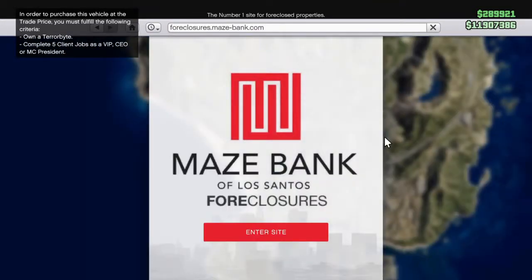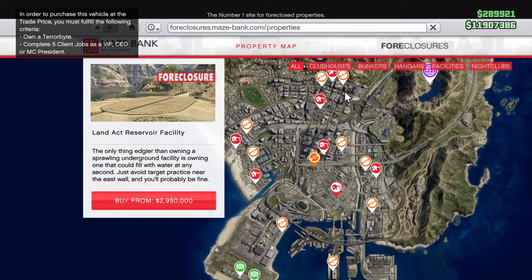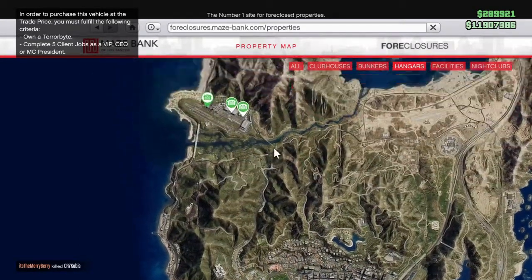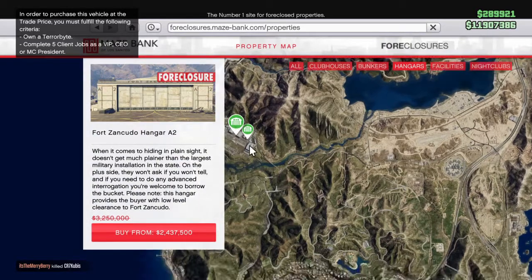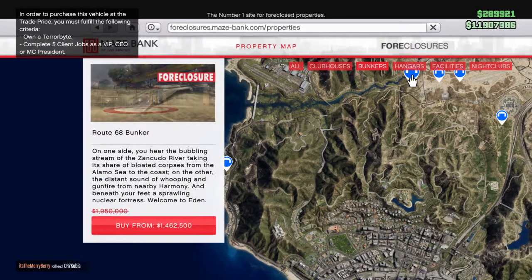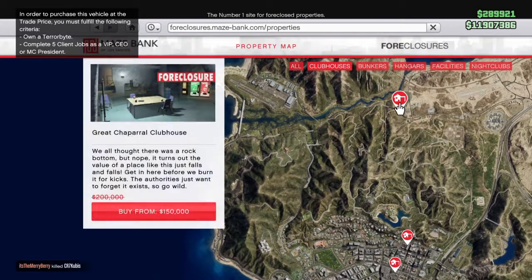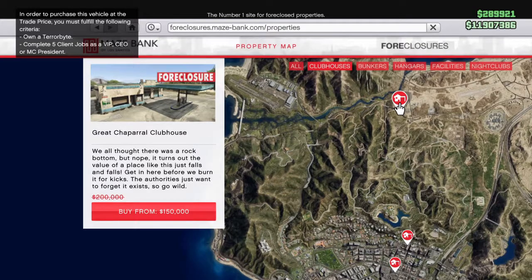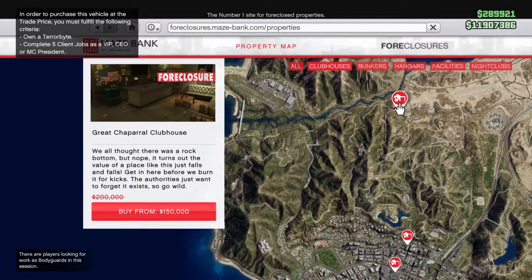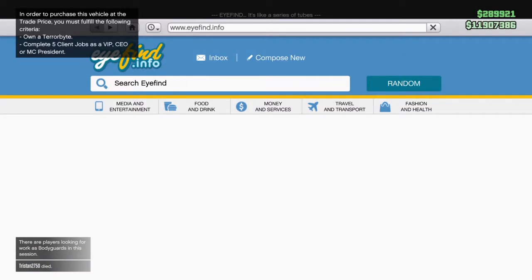On Maze Bank, if we go in there, there's no nightclub discounts unfortunately. But you've got discounts on everything except for the facilities. So let's just double check that — hangers, yes, they're discounted. Bunkers, discounted. And Clubhouses — they're also discounted. So Clubhouses, bunkers, and hangers are discounted at the moment. I think it's a 25% discount.